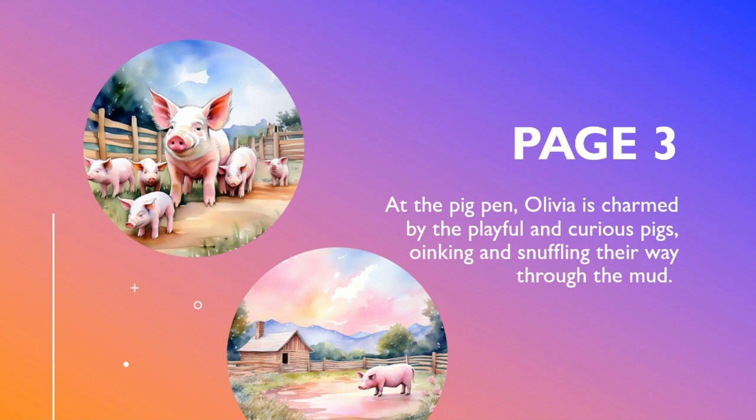At the Pig Pen, Olivia is charmed by the playful and curious pigs, oinking and snuffling their way through the mud.